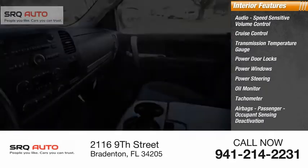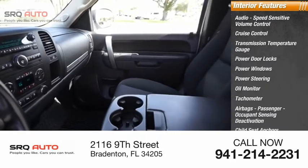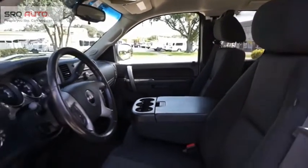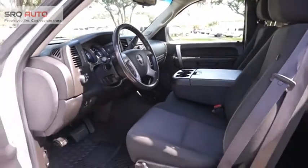Airbags with passenger occupant sensing deactivation and child seat anchors. This vehicle offers reliability and good looks at a great price, so come in and take a test drive today.